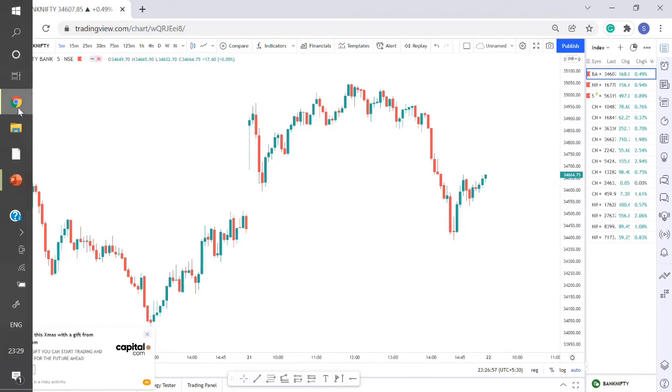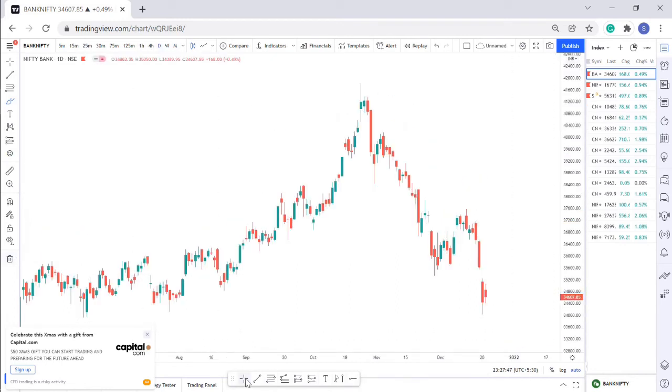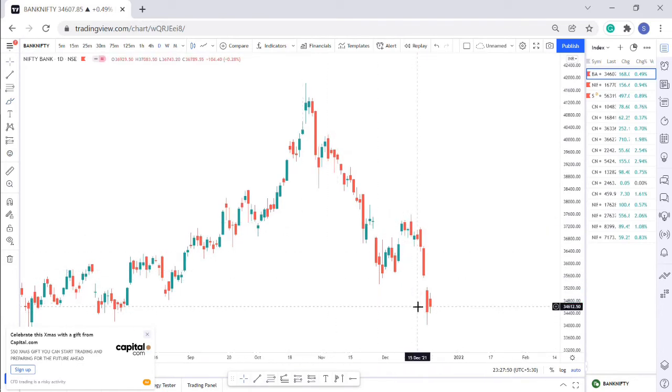Bank Nifty traded similarly — it opened with a gap up and moved almost like Nifty with sideways action for about three hours. When FIIs came in, key stocks like Axis Bank moved drastically, making a move from 34,900 to 34,500 — a 500-point drop. Then it shot back up about 200 points on last-minute buying. The final candle of Bank Nifty is forming an inside bar, which is neither a really bad nor a really good sign.